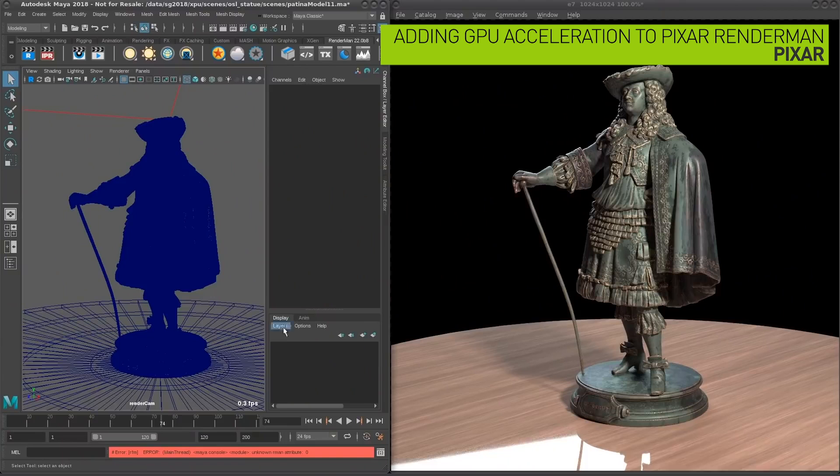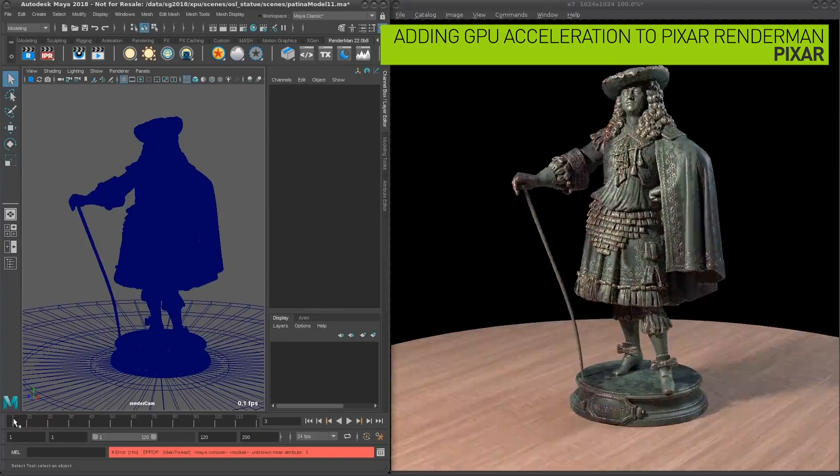This talk from Pixar will take you through the tools and techniques that go into photorealistic rendering in modern movie production.